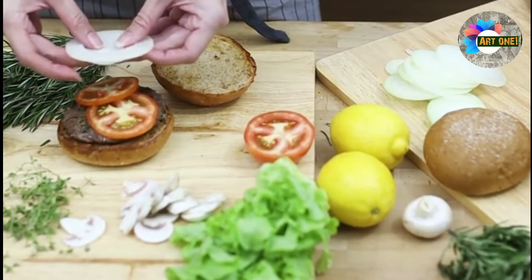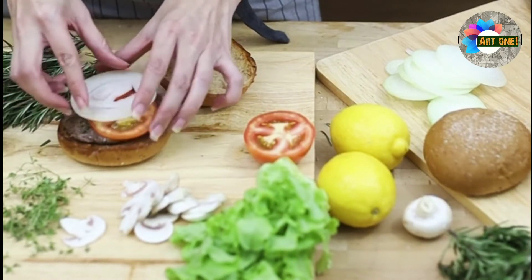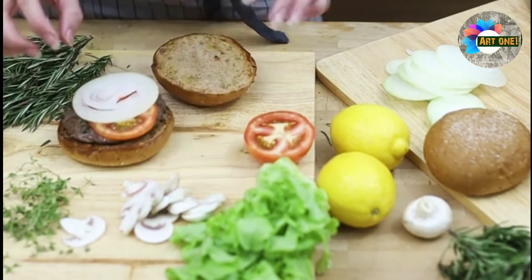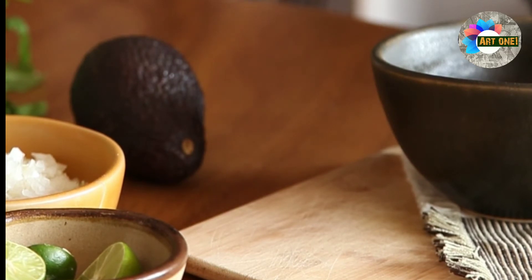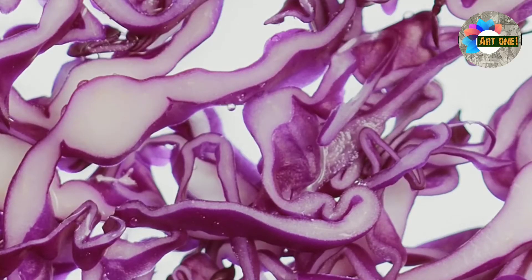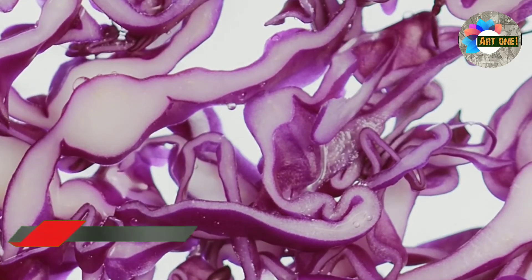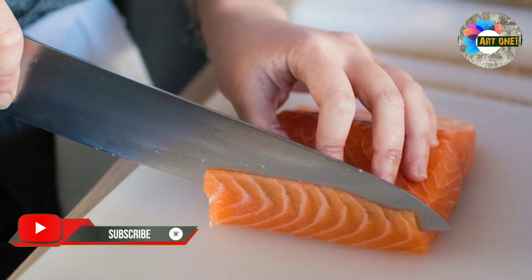Next, the chef decides what recipes will be made to best make use of the ingredients on hand. A knowledgeable chef will be able to quickly adapt the menu to adjust for more or less of the required ingredients.